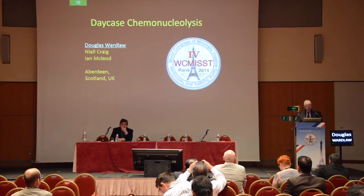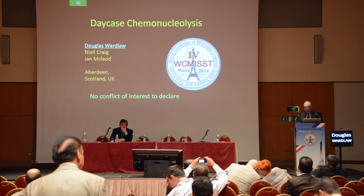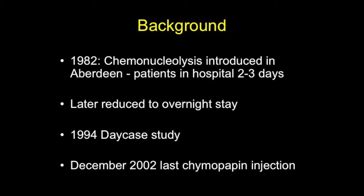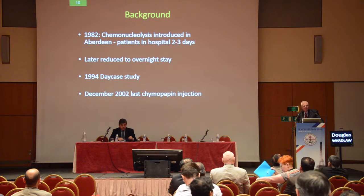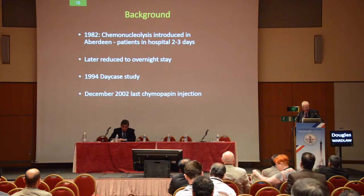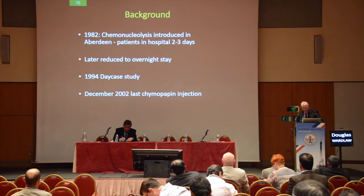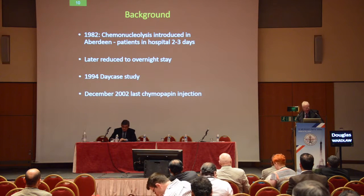I'm going to talk about DK's chemonucleolysis, and we have no conflict of interest in relation to this. Chemonucleolysis was introduced in Aberdeen in patients in 1982, and at that time we tended to keep patients in hospital two or three days. Later we felt an overnight stay was important, mainly because that was the belief at the time, and in 1994 we did this DK study.